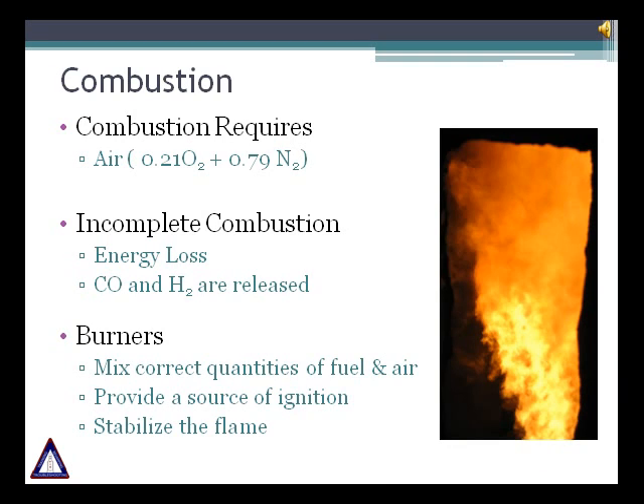Combustion is an exothermic reaction resulting from a rapid combination of oxygen with fuel. Since perfect mixing of fuel and air is not possible, excess air is needed to ensure complete fuel combustion. For every part of oxygen, four parts of nitrogen enter the combustion process and leave without reacting. The N2 absorbs some of the heat and carries it to the stack, so it is necessary to minimize excess air to avoid excessive heat loss. However, it is undesirable to operate with less than stoichiometric combustion air, as it will lead to heat loss and release of carbon monoxide and hydrogen. These combustibles could burn in the convection section, causing damage to the tubes and fins.